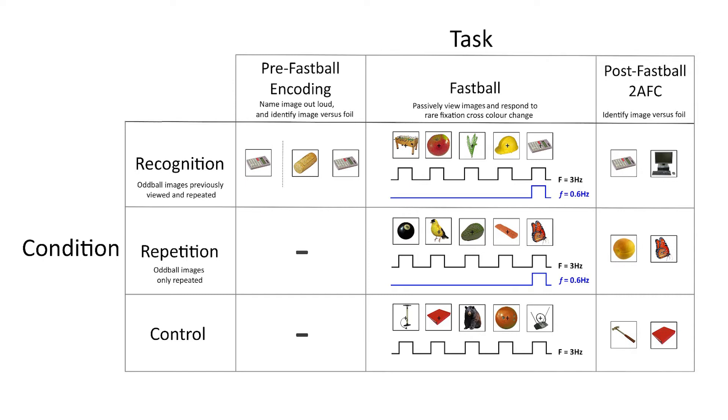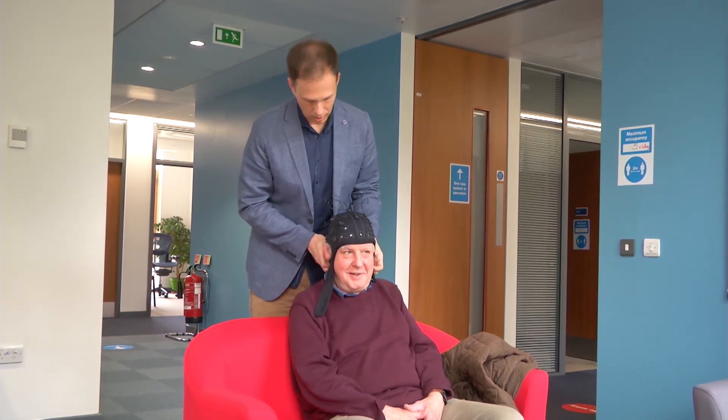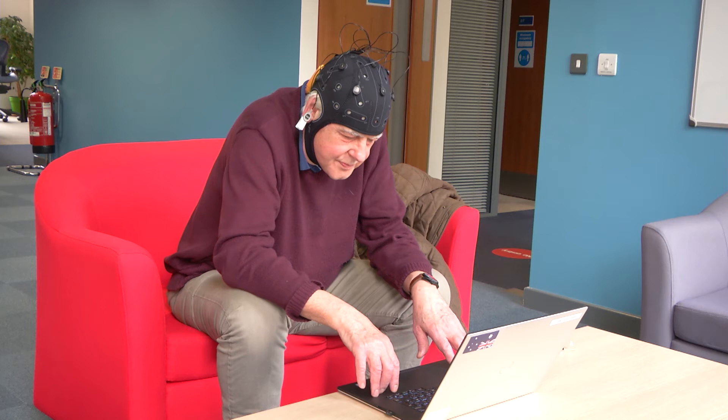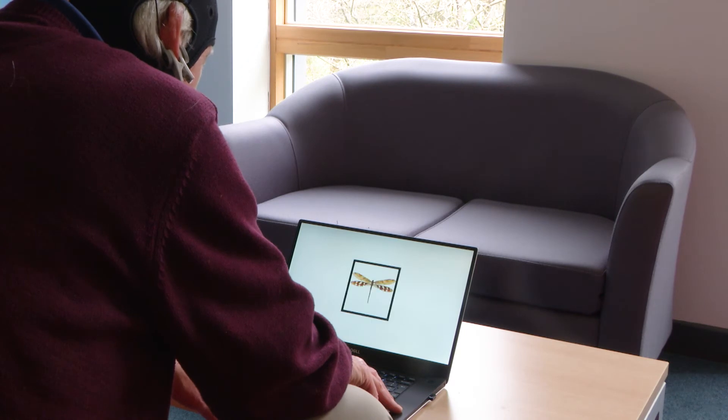During this block, the eight images that they had previously viewed repeatedly appeared at regular intervals amongst novel, previously unseen images. Participants also completed two further conditions: an active control condition in which images were not previously viewed but were repeatedly presented at regular intervals, which helped to quantify the role of online learning during the Fastball block, and a control condition in which participants viewed a constant stream of novel images. Participants also completed a short behavioural recognition task after the Fastball block, in which they were asked to identify the oddball images compared to a foil in a two-alternative forced choice task.